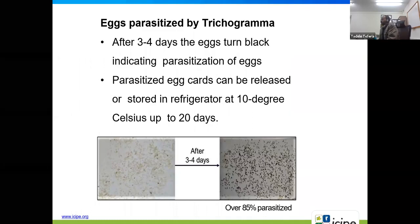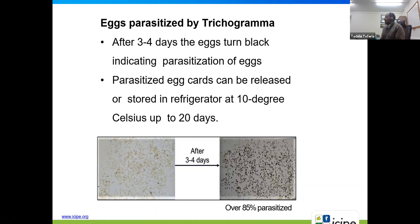When eggs are parasitized by Trichogramma, they are initially creamy and then turn dark after three to four days, showing rates of parasitism. These parasitized eggs, which may have pupae or larvae of Trichogramma, can be released immediately into the field if ready, or kept in a refrigerator for a few days for later use, though it is not advisable to keep them too long.